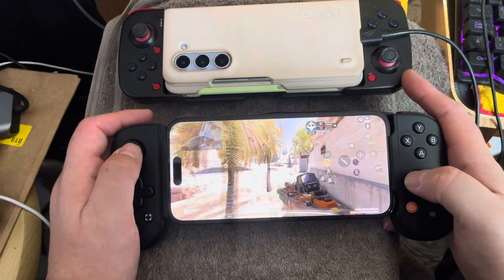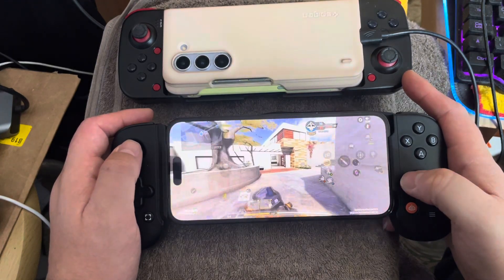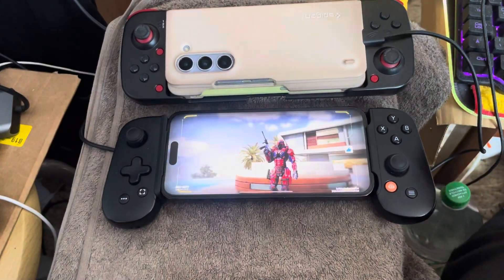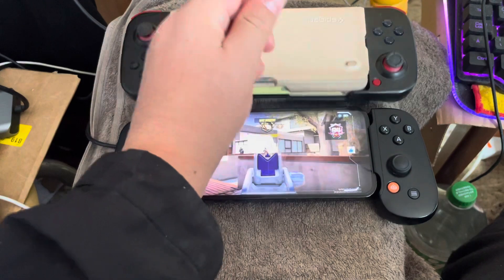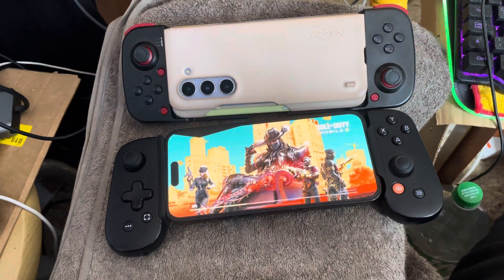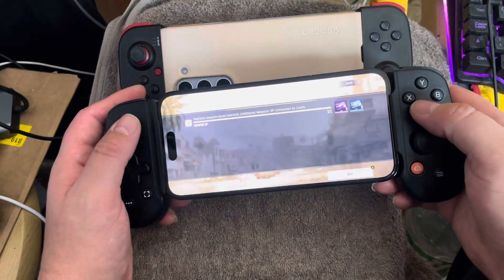What I like about the D3 is if your phone is in a case it'll still fit, and with a big screen phone like my Z Fold you get more real estate. But the Backbone feels like better quality to me — it feels more natural. If you asked me which one I prefer right now, I would say 100% the Backbone.